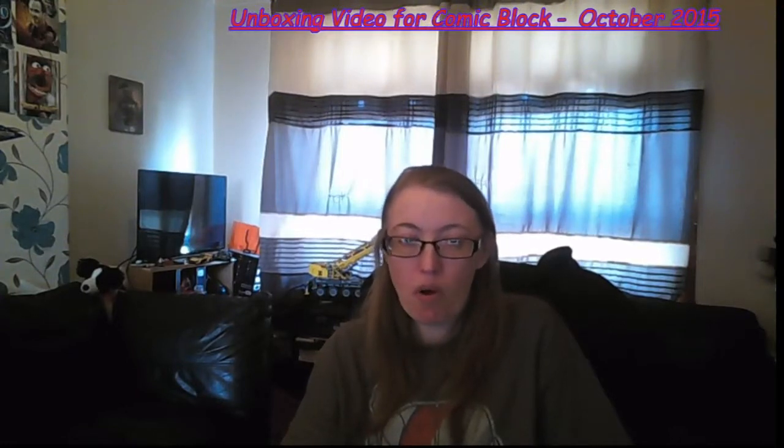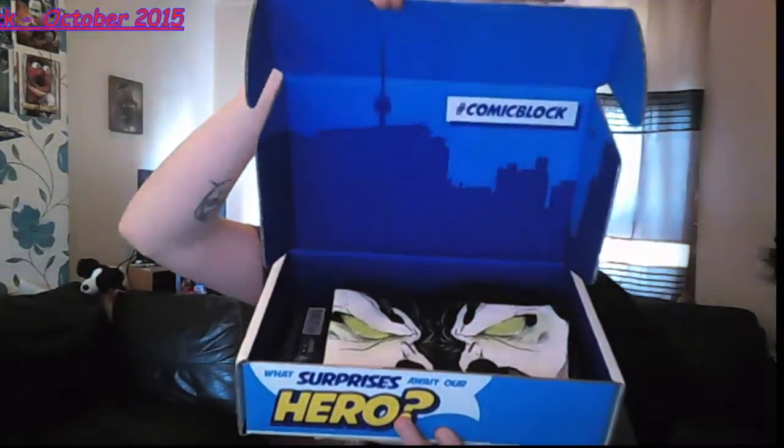Now as usual in this one, with every Nerd Block you get a t-shirt, with the exception of the Junior Blocks. You get Junior Blocks for boys and Junior Blocks for girls, but apart from those two you get a t-shirt in every box. So here we go, that's the contents.